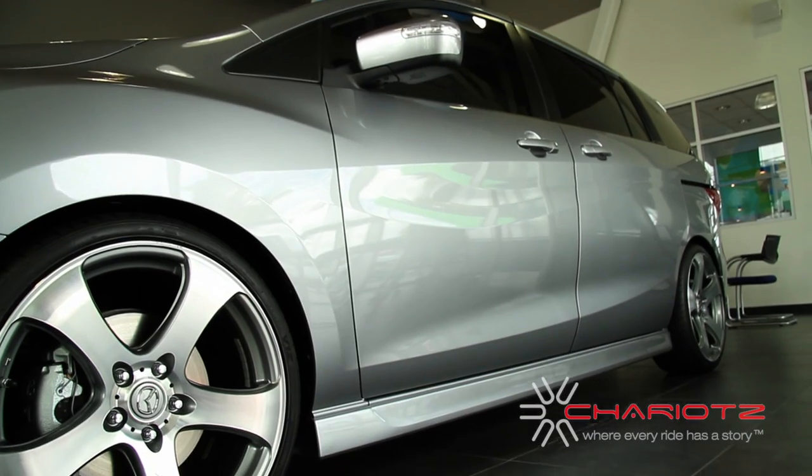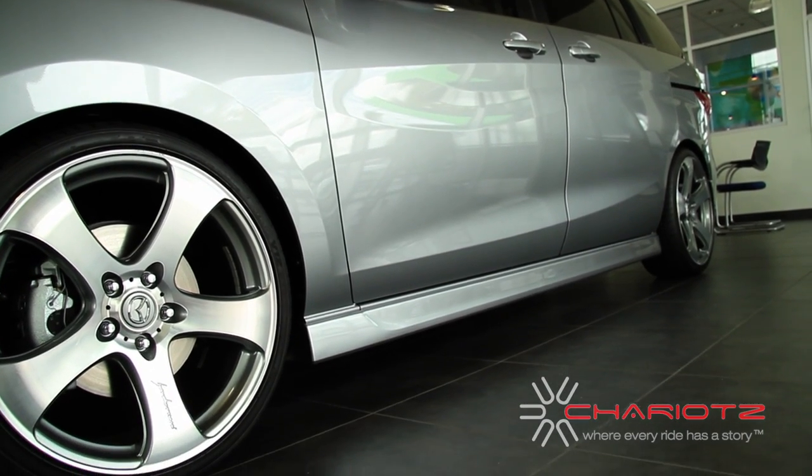A lot of other Mazda dealers are not really on the same pace as us. It's our willingness to work with the customer — we're totally versatile and flexible — and trying to make sure that we can fit all the customization into the customer's budget as well.